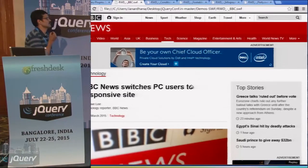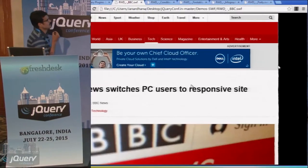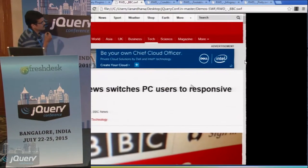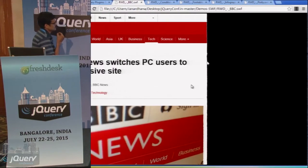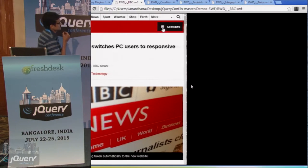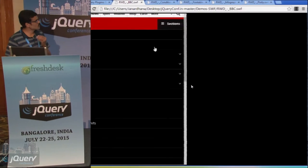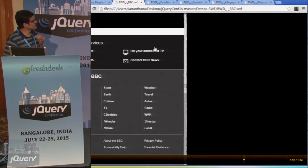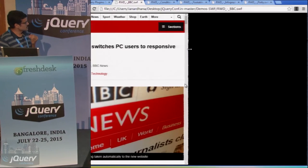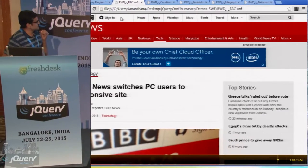Let us see how this page responds to mobile view. I start resizing the window screen — this is the tablet view, now it has shifted to a single column view. Resize further and this is the mobile view. The navigation has changed to a collapsible menu. This is responsive web design, and on a large scale project like this, we use several jQuery plugins to make it work.